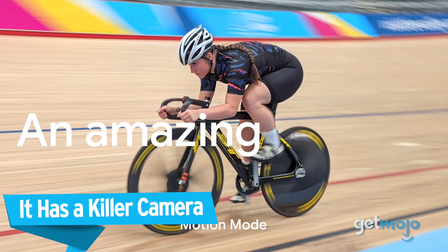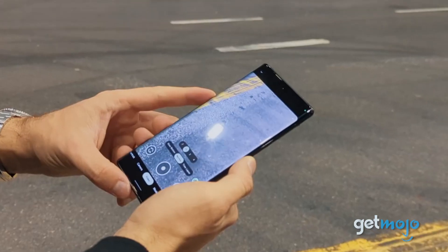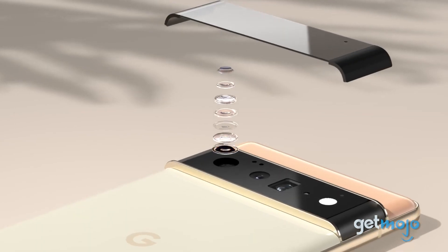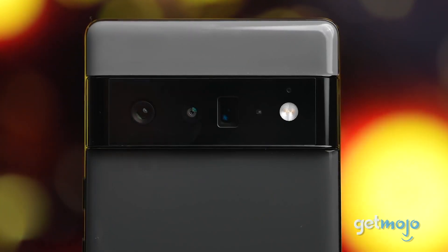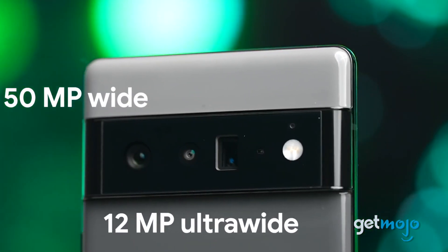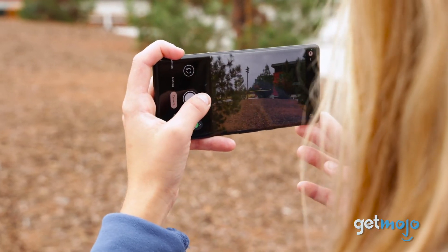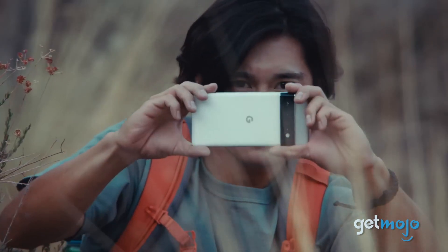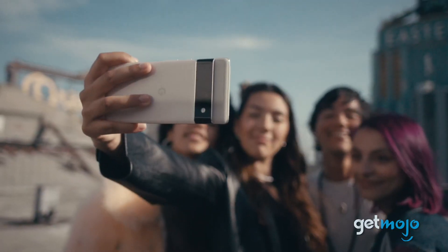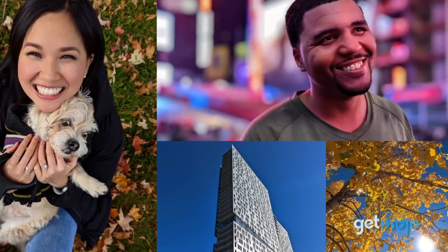It has a killer camera. Smartphones do a lot more than just make calls and texts, and one of their most commonly used roles is certainly the camera. Equipped with both wide and ultra-wide lenses, the upgraded camera system on the Pixel 6 Pro boasts a 50-megapixel wide camera, a 12-megapixel ultra-wide camera, and a 48-megapixel telephoto camera with 4x optical zoom. Plus, you can zoom up to 20 times with the Super Res zoom feature. This smartphone also captures more light than ever with its new larger main sensor for more vivid and brilliant photos.